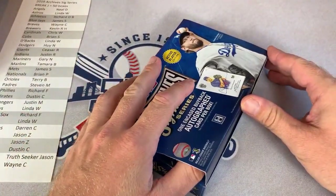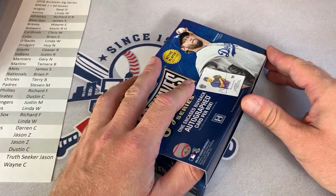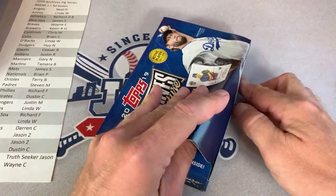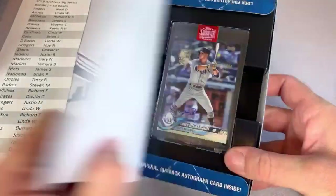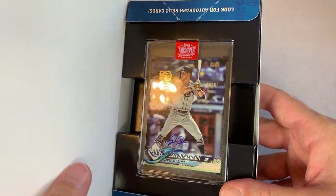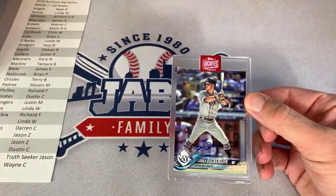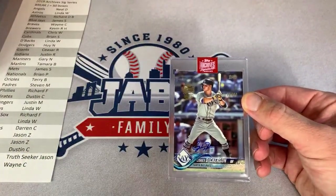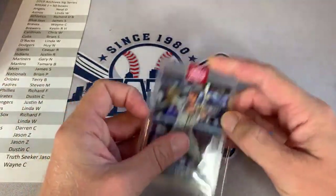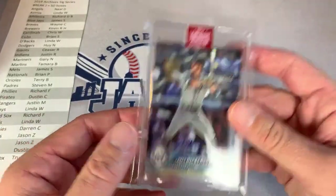Looks like somebody just purchased the Royals — Tim M. picked them up. Thank you very much, Tim. So I think we only have the Nationals left. Next card is a Corey Dickerson, number 10 of 66. He's rumored to be on the trading block, but his shoulder's a little hurt. Corey Dickerson goes to the Rays. The Rays are owned by Linda W. — with her second hit. Congratulations, Linda, on the Corey Dickerson.